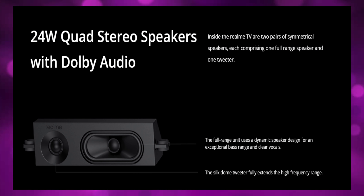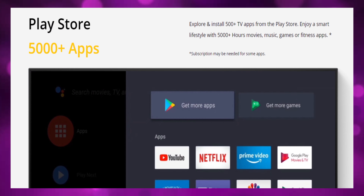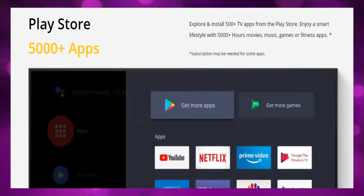The third key feature is 24 watts of speaker output. So if we watch a movie, that experience will be different. You can watch movies with great sound, just like in a theater. There is an Amazon Prime sound output option as well.